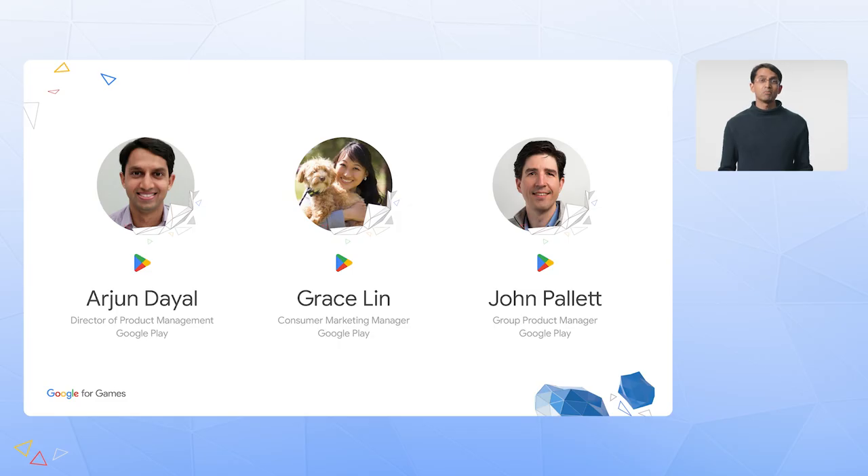Our goal is to help you grow your business by easily distributing your great games across mobile, tablets, Chromebooks, and Windows PCs. My name is Urjan Dayal, and I'm the director of product for Google Play Games. I'm joined today by Grace and John, who will provide additional updates on our program to help you get onboarded even faster.